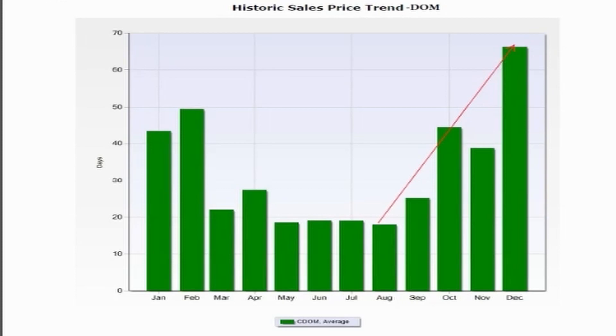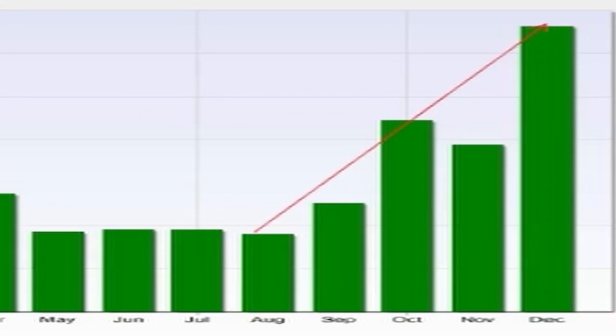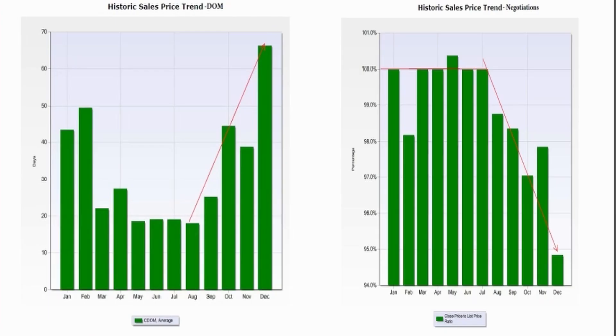Looking at days on the market: we saw very little to no negotiations through June and July, then all of a sudden we started to negotiate. Why are we negotiating all of a sudden? Because your house is sitting on the market for a while. The longer your home sits on the market, the more a buyer wants you to negotiate to sell that home. The more you secretly want to get that home sold — whether you say it or not — you're putting your home on the market because you have a plan, and part of that plan is getting that home sold. The longer you sit, the less likely that plan is coming together, and the more you're going to be willing to negotiate on the sales price.